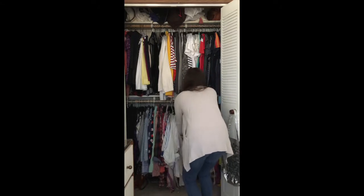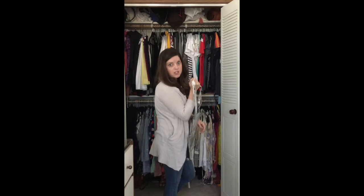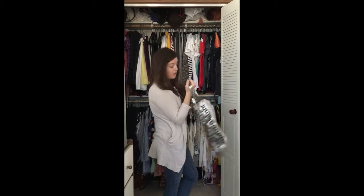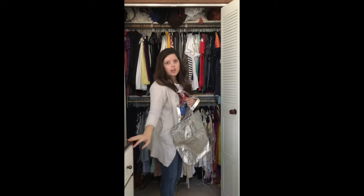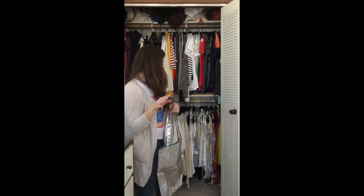I also like to keep a workout bag nearby because I do go to the gym several times a week, whether that's a yoga class or just going in general. So I like to keep a bag nearby. And then we have a cabinet here on the side, a dresser that I keep my workout clothes, and then other stuff like socks, underwear, and pajamas.